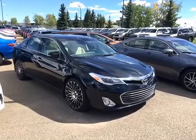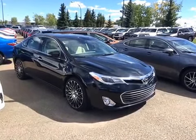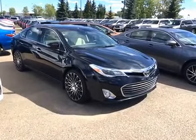Good afternoon, this is Andy Lam from Mayfield Toyota Priyam Supercenter. Today I would like to present you our 2014 Toyota Avalon Limited, black in color with beige interior. Let's have a look at this unit.